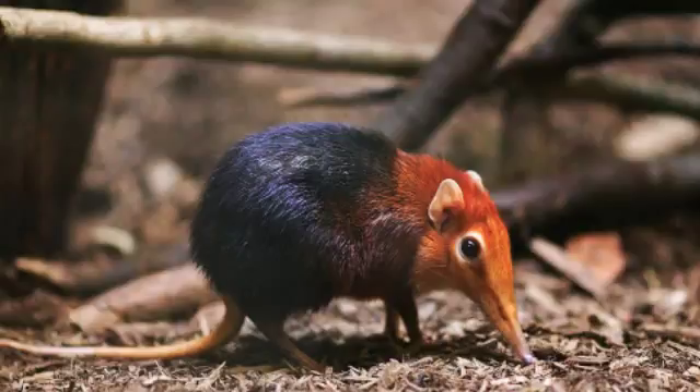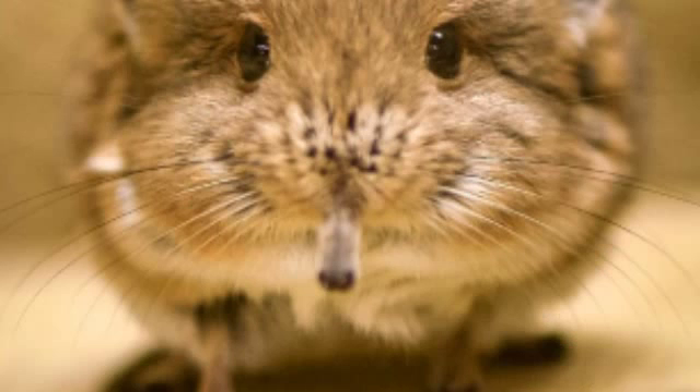The young will establish their own home ranges of about one square kilometer, and will become sexually active within 41 to 46 days. Elephant shrews mainly eat invertebrates, such as insects, spiders, centipedes, millipedes, and earthworms. An elephant shrew uses its nose to find prey and uses its tongue to flick small food into its mouth, much like an anteater.